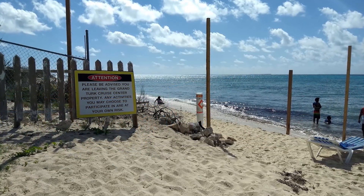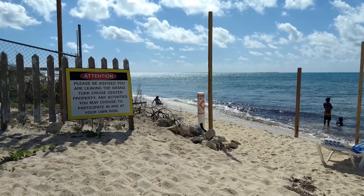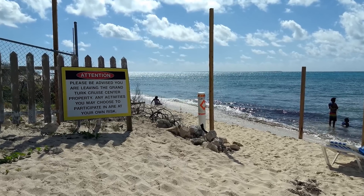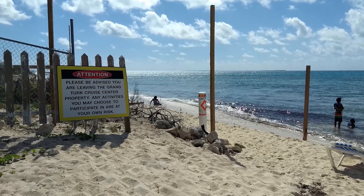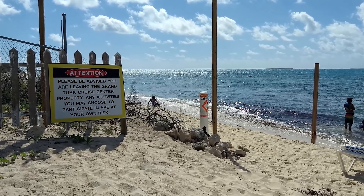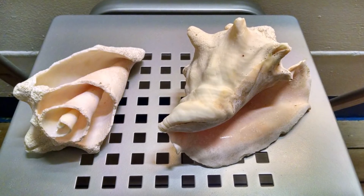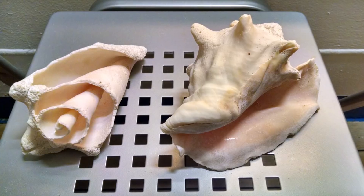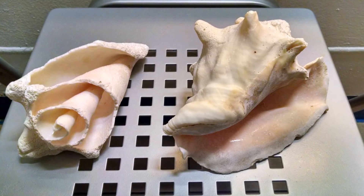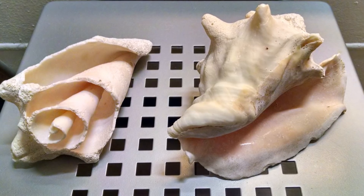If you head south, past the warning signs that you're about to leave the cruise terminal area, you'll come to what some call the conch shell graveyard, which is popular with beachcombers. Though some cruisers are successful bringing conch shells back on the ship, most are often confiscated at the ship's security checkpoint when you return from port.